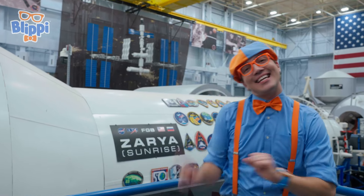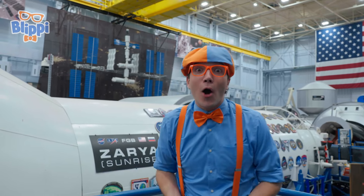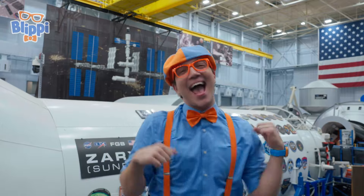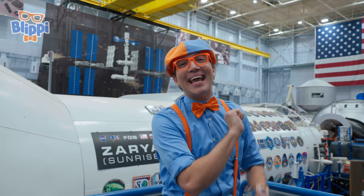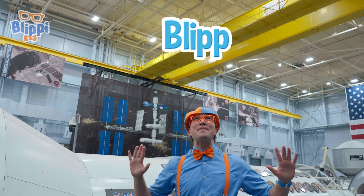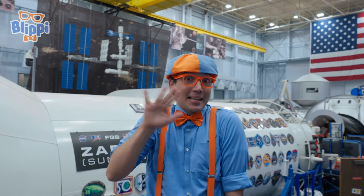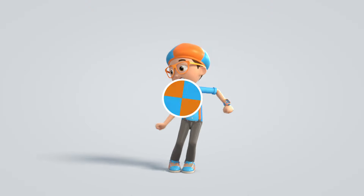I had the best day here at NASA's Johnson Space Center! I got to drive a space exploration vehicle and learn about all kinds of vehicles that go to space, the moon, and maybe even Mars someday! That's the end of this video. If you want to watch more of my videos, all you have to do is search for my name. Can you spell my name with me? B-L-I-P-P-I, Blippi! Good job! I'll see you later — see you on the moon! Let's make learning fun! Blippi!